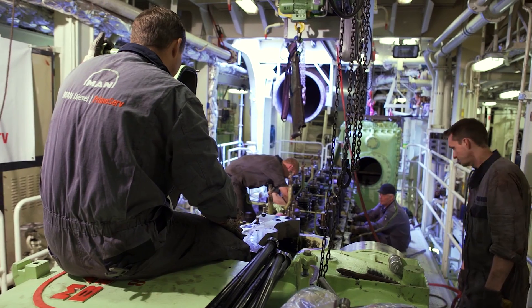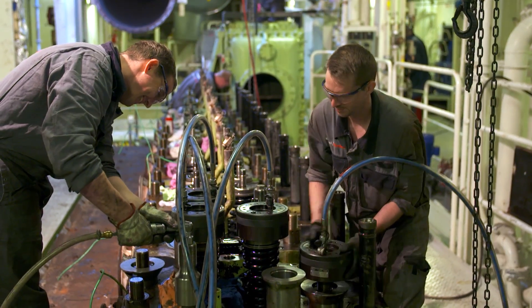At the moment you're in the engine room of the vessel Wes Amelie. It's a container ship. We are on board here to convert the main engine from the existing 4860 into a 5160 DF engine, which will then be able to run on gas.